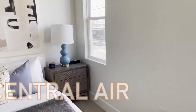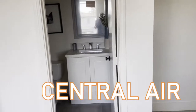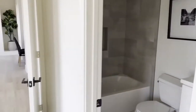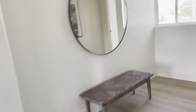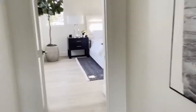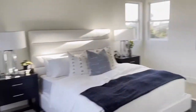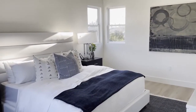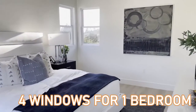This property even has central air. You might be thinking, of course it has central air — but wait, we are so close to the beach, and most properties here don't have central air. Here's a bedroom with an attached bath — it's like master bedroom number two. And here is the master bedroom, the master bedroom. You can see it's larger than all the rest. Bright and open, this bedroom has four windows.